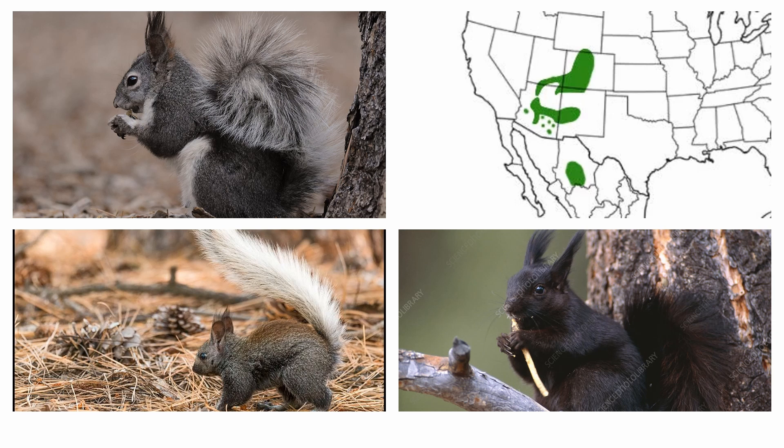The Abert Squirrel variety is found to the south of the Grand Canyon and it's the picture in the top left. The Kaibab Squirrel is found to the north of the Grand Canyon and it's the two pictures on the bottom of the screen. In the northern part of the range the Kaibab Squirrel takes on a melanistic form that you can see on the right, and in the southern part of its range it looks like the one on the bottom left.